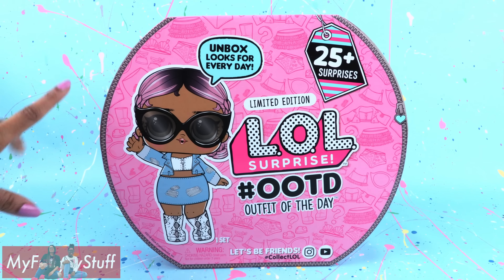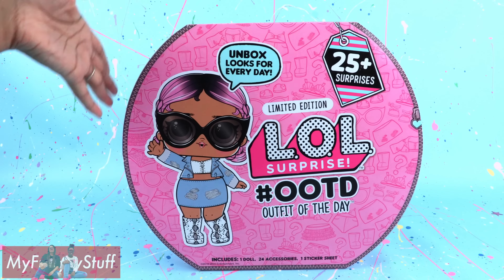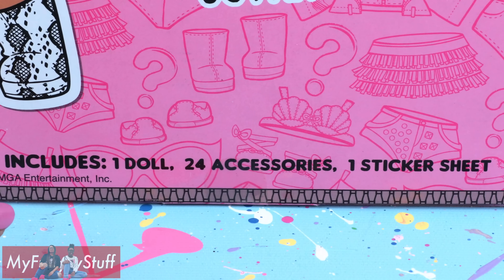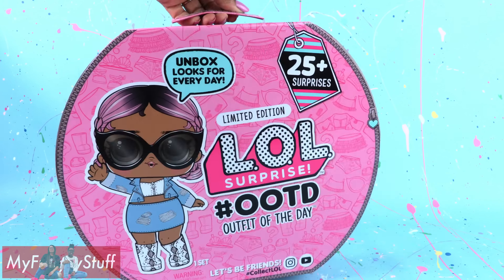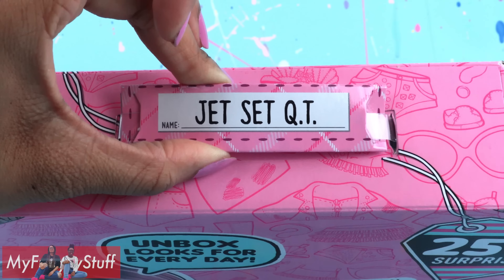This set has over 25 surprises inside. On the back of the box, it looks pretty much the same. At the bottom, you can see a list of all items included, like a doll, 24 accessories, and one sticker sheet. The packaging looks like luggage and even has a handle at the top.